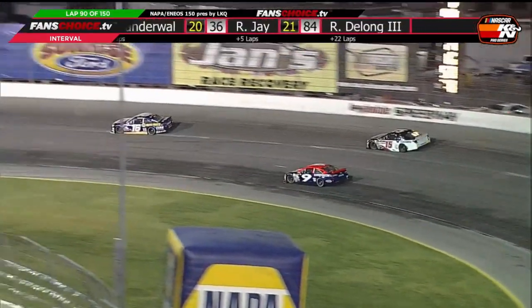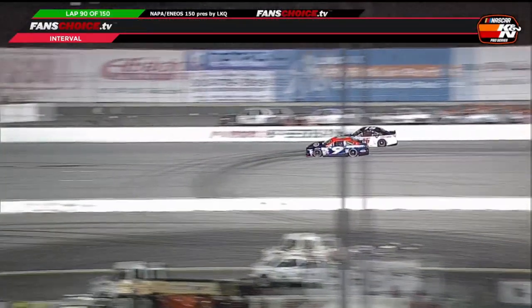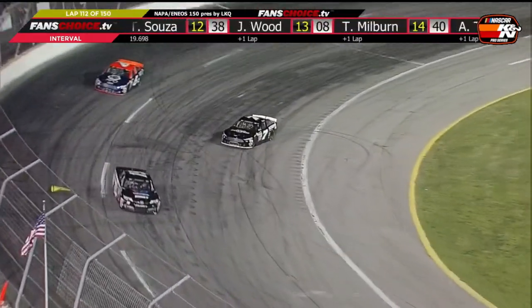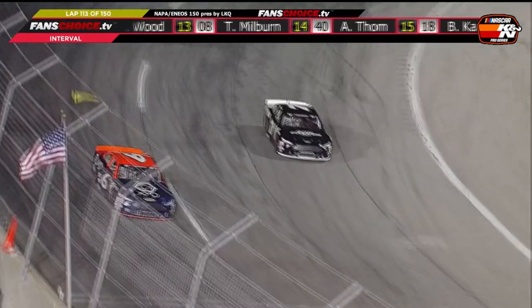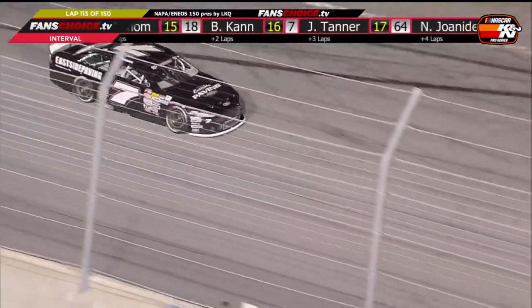Huddleston's first major battle with Gray was for second, and he indeed passed him, setting his eyes on Derek Krause. Then on lap 112, Joey Tanner — who had a strong race at Vegas — would like to forget Irwindale after spinning in turn three, bringing out the third and final caution.